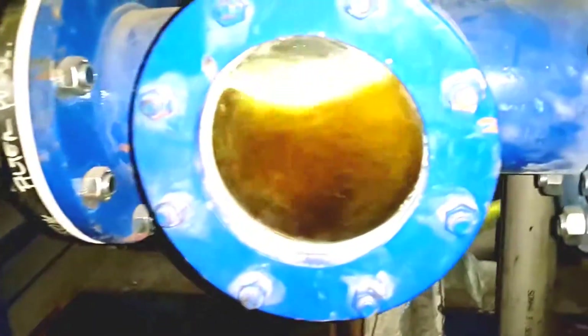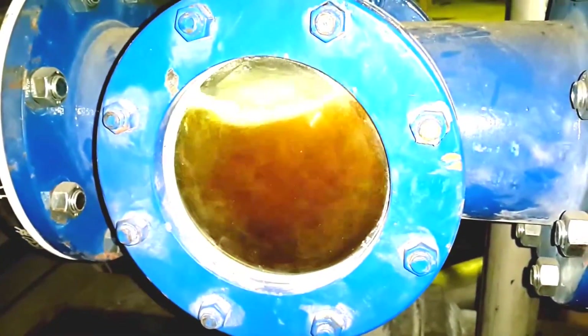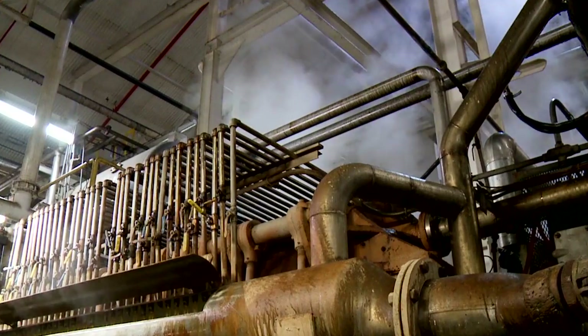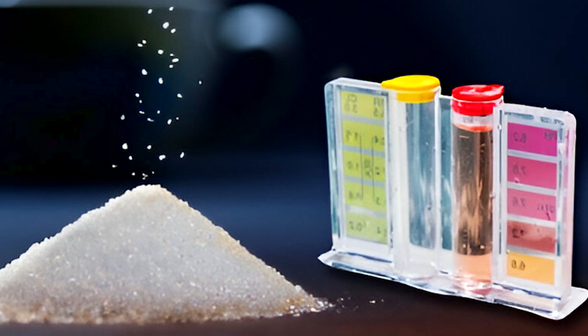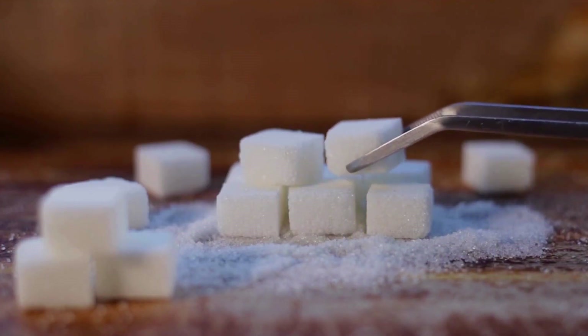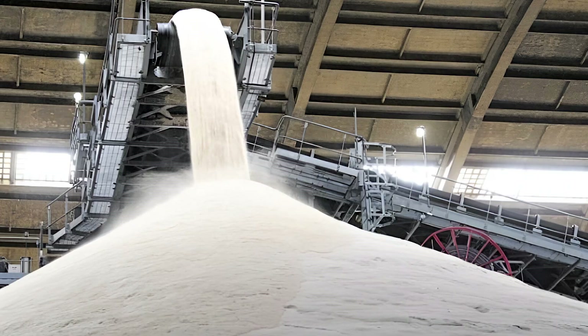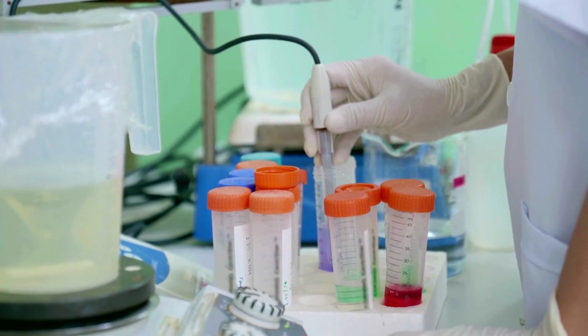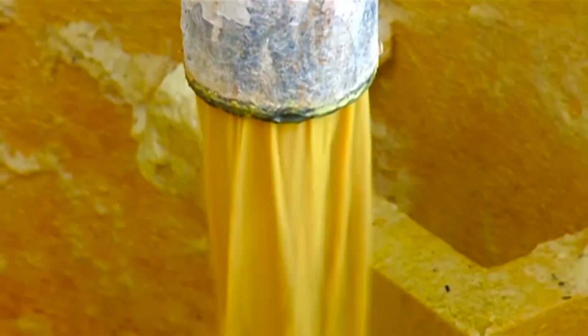The lime increases the pH of the juice from its natural acidic level to a neutral pH of around 7.0. This adjustment is critical, as maintaining the correct pH prevents the breakdown of sucrose into glucose and fructose, which can occur if the pH is too low, and avoids decomposition of sugars at a pH greater than 11.5. Additionally, the lime treatment aids in eliminating juice colorants and neutralizing organic acids.